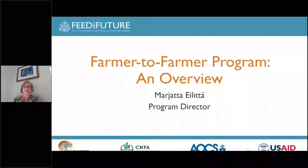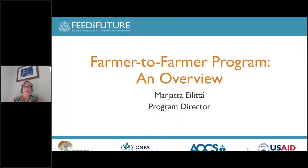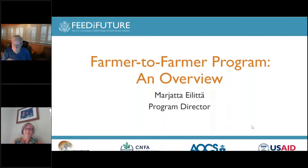Our next speaker is Dr. Marietta Alietta, and she is the program director for the USAID-funded Farmer-to-Farmer program, Southern Africa program, that's implemented by CNFA. Marietta is based in Zambia, and she's an agronomist by training. You spent your whole career in agricultural development and research,